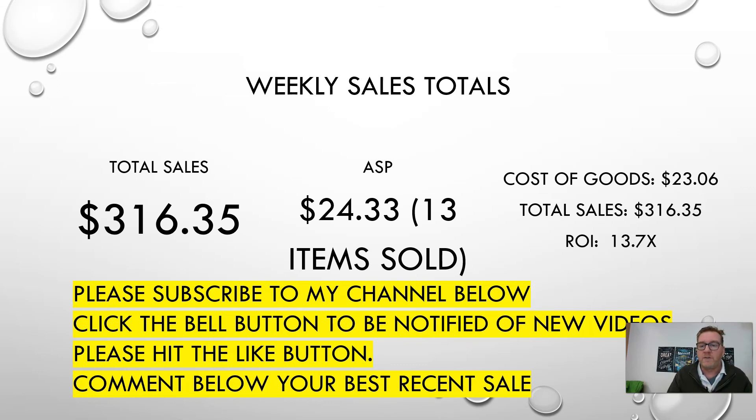If you haven't subscribed to my channel, please subscribe below. I like to bring this content to help you out. If you haven't smashed the like button, please do that. And comment below — what was your sell of the week? Let me hear from you. I want to know what you're flipping for a good ROI. Until next time, guys — happy treasure hunting!